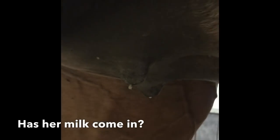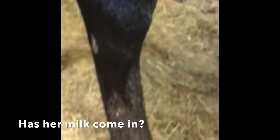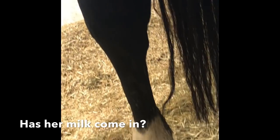One of the first things we check is under here — her teats. You can see there's a little crust of milk forming, and if you look at her legs, she has been dripping milk everywhere down her legs. That is a good sign that she's preparing for the foal to come.